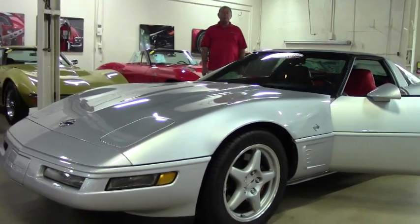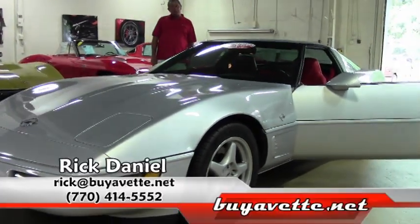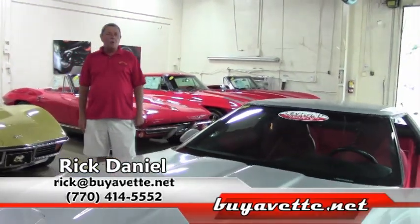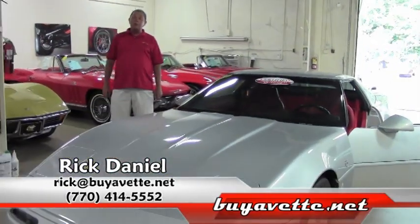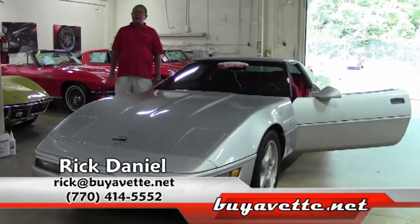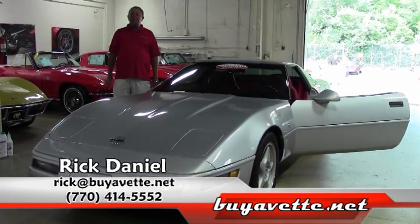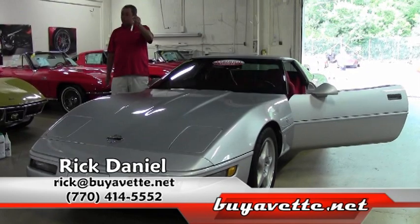Great price on the car, great car, low miles — ready for you. It can be in your driveway tomorrow. If this LT4 Collector's Edition is the car you're looking for, give me a call. You can reach me at 770-414-5552 or rick@buyavet.net. Like always, I have your keys waiting on you.